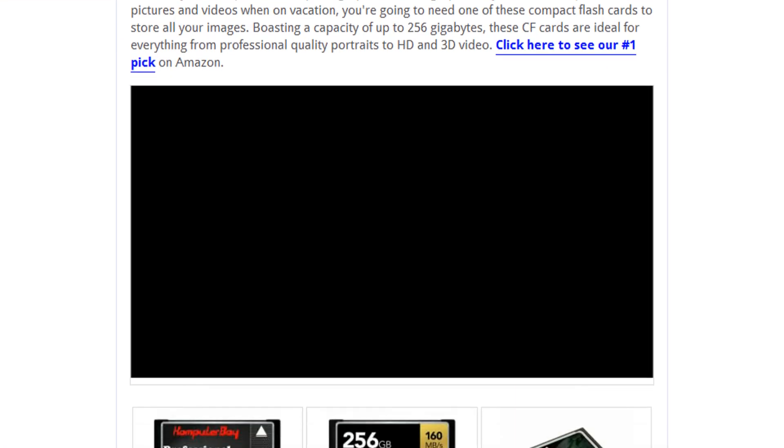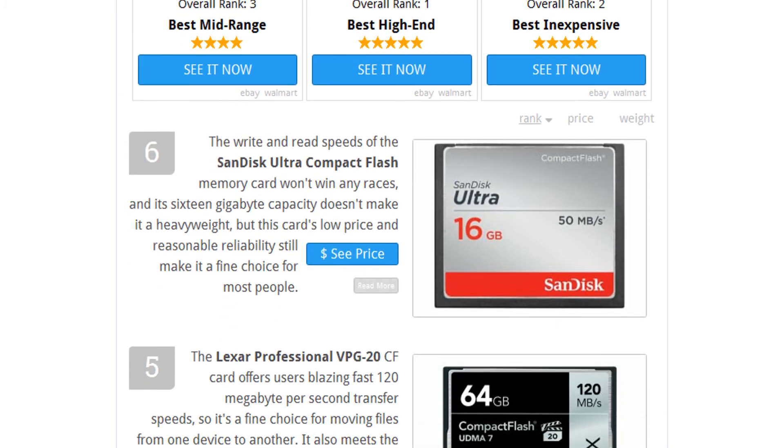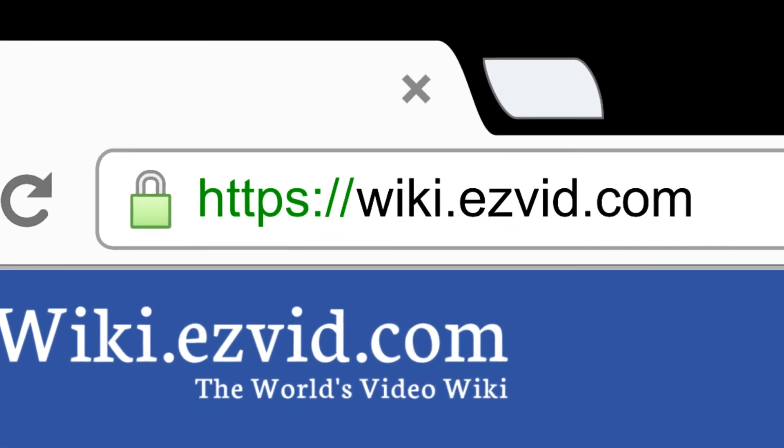To see all this stuff, go to wiki.easyvid.com and search for Compact Flash Cards, or click beneath this video.